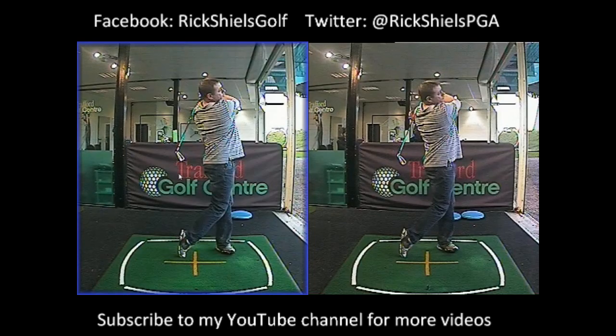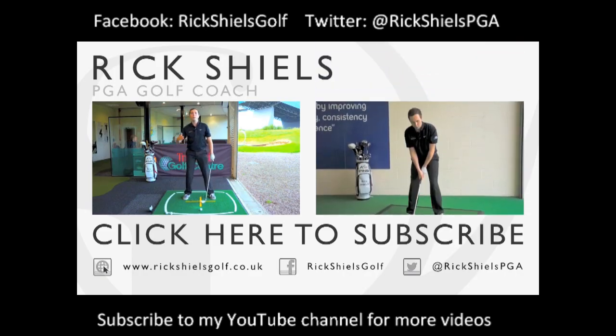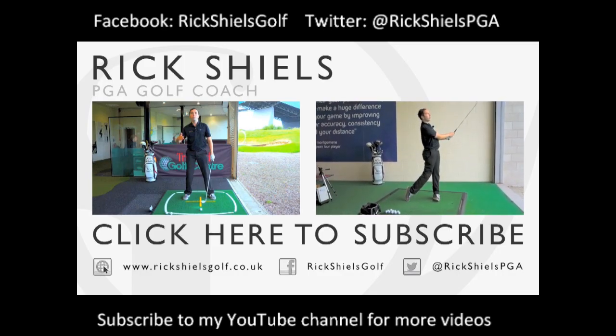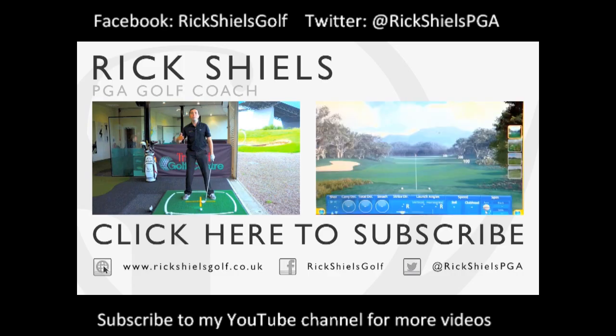Thanks very much for watching. Please give it a thumbs up and comment in the box below — I'll endeavour to reply to as many as I can. Thanks for watching, and well done Anthony — great session. I'll see you in the next video.